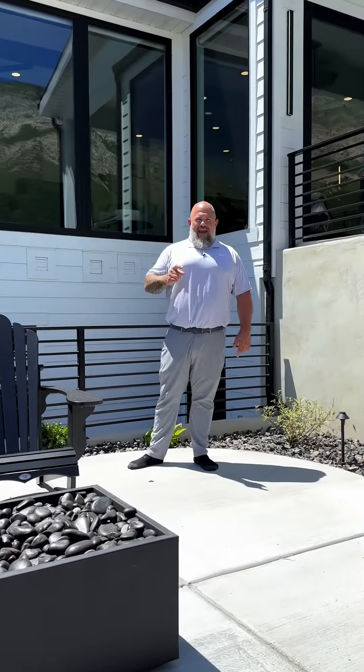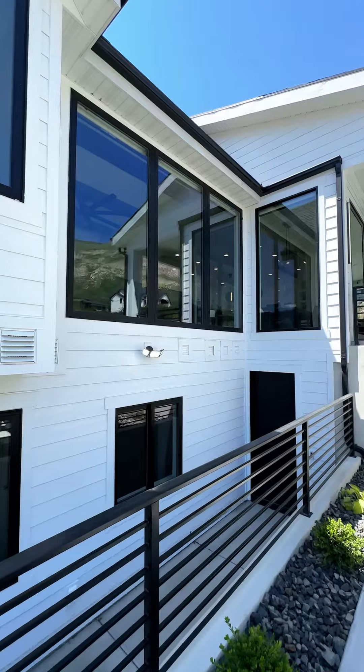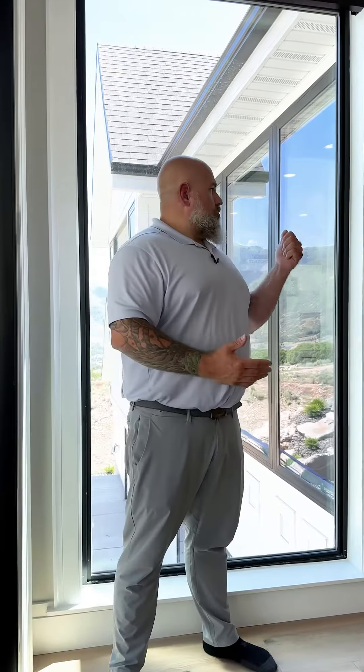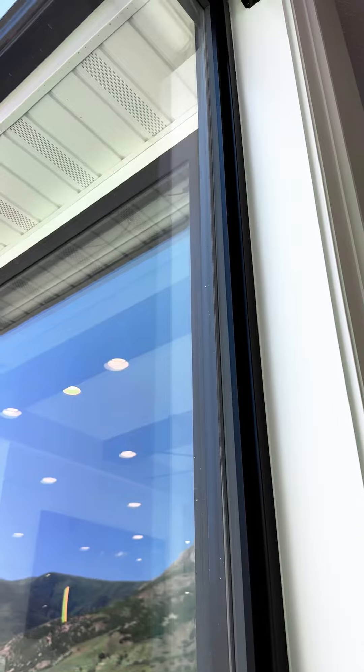Let's talk about the Hampton window for a second. We designed this for two things: high-rise multifamily jobs and high-end custom jobs. One of the really cool things about the Hampton window is it's all internally glazed. Depending on the option you choose, you can actually change out the glass from inside the home — you don't have to set up scaffolding on the outside, which makes it a lot easier to change out.